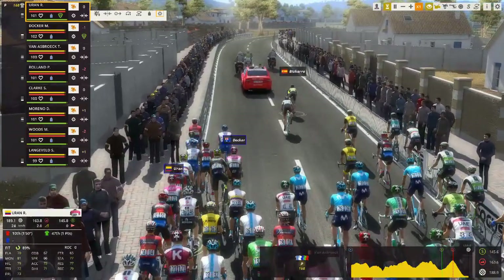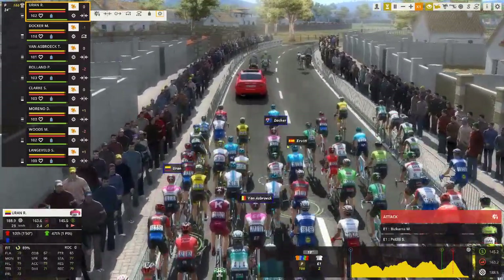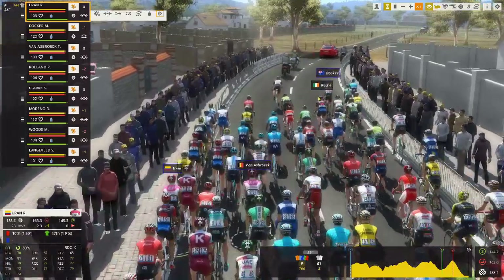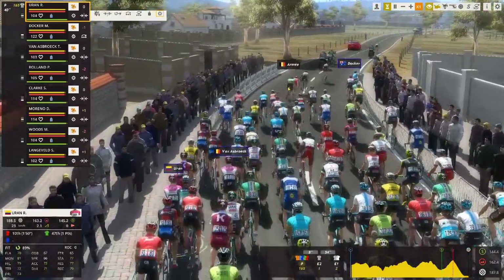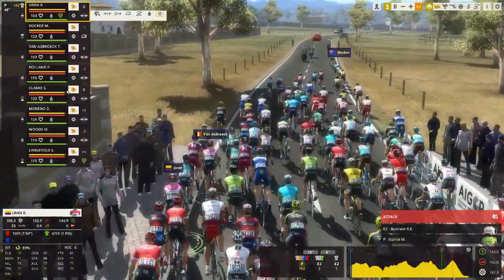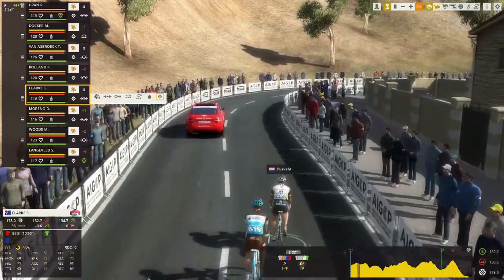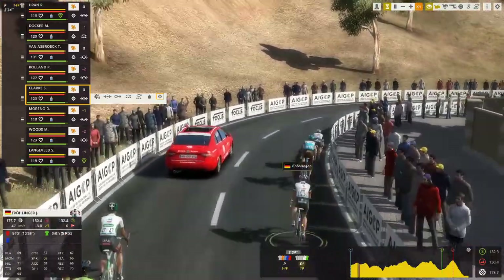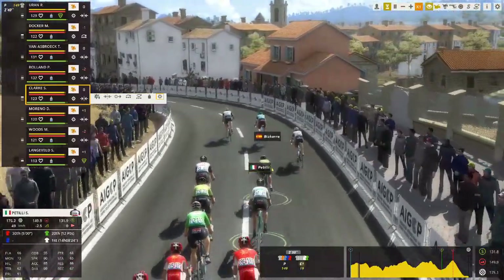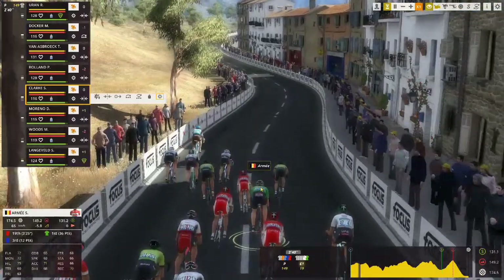We've got an 18km climb at a little over 3%. From there it's 26km to the finish — downhill and then flat all the way to the line. Plenty of outsiders will have noted the detail. The small group of riders are trying to get clear of the bunch. The break's pretty big; we've got the white jersey, Petili there, and also the green jersey, which is the points jersey of Sander Armé.